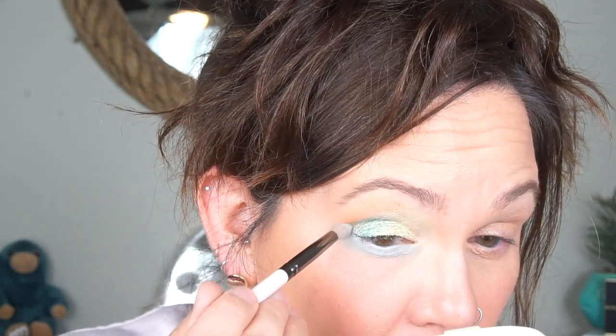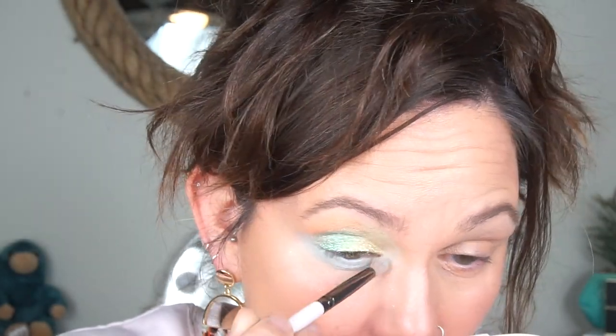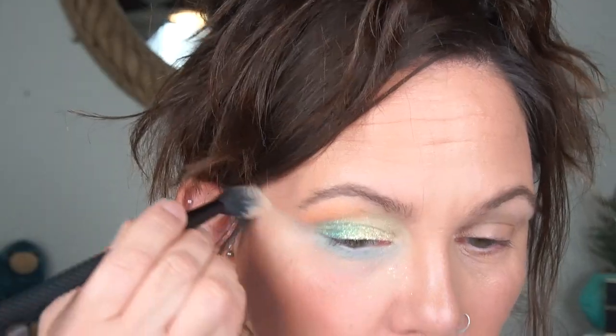Maybe to pull it together I'm going to go under the eye with this color 'You Mermaid My Day.' I'm going to do that under the eye. That brush is too fluffy — I need to stipple that on more than rubbing it around, so I'm going to get a brush that's a bit smaller, a little more dense.